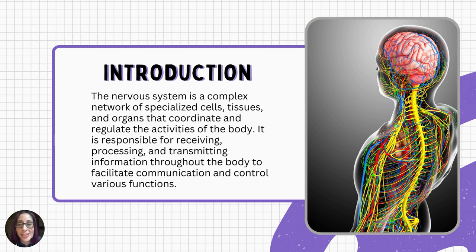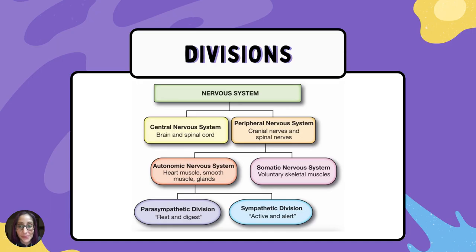The nervous system plays a vital role in numerous physiological processes such as sensory perception, motor control, coordination, cognition, memory, emotions, and regulation of bodily functions like heartbeat, breathing, and digestion. It enables organisms to respond and adapt to changes in their environment and maintain homeostasis.